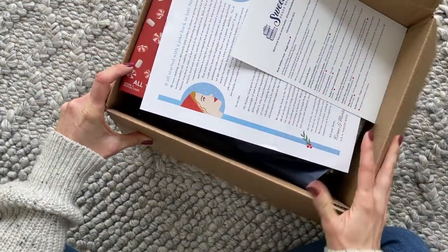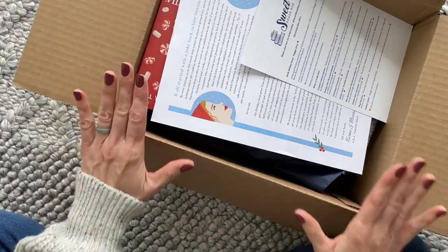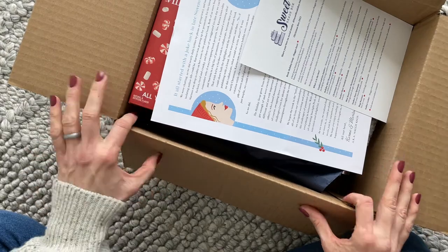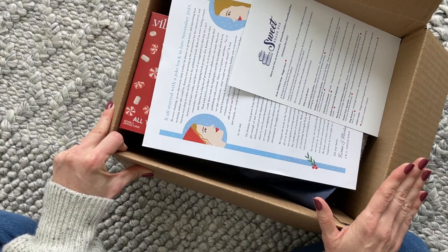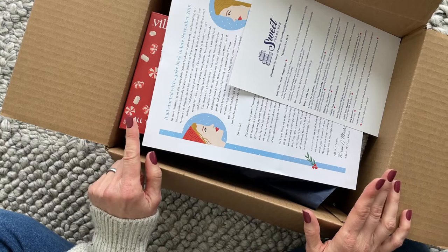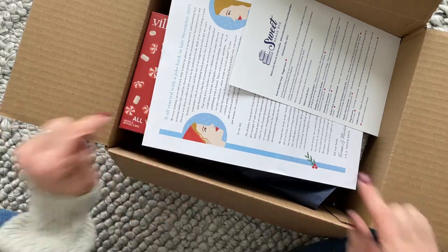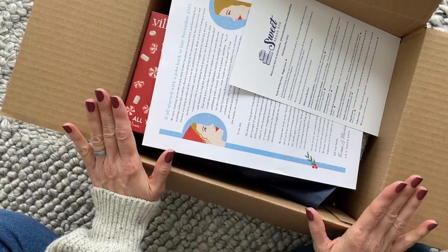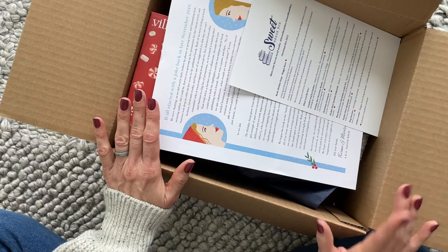Today we are having a peek at the limited edition Christmas box from Sweet Reads Box. You all know that I am a huge fan of this subscription. They have a regular monthly subscription and also these amazing limited edition boxes that they release throughout the year — they always sell out so fast. I think they have a few available on their website right now. I'll put a link down below to their profile page that has all the details.